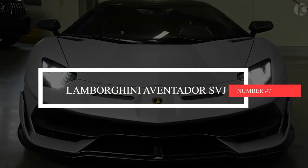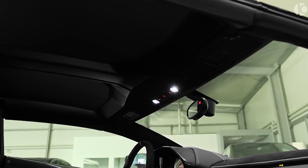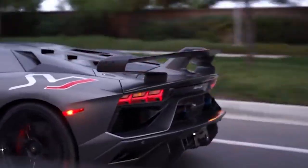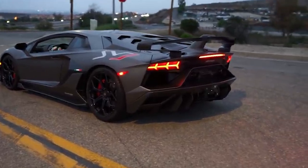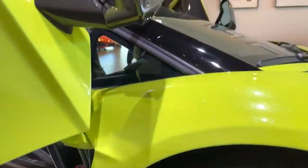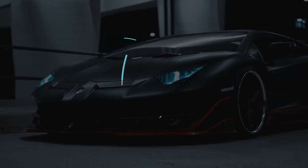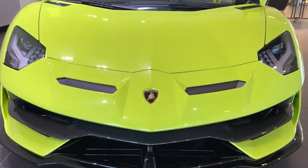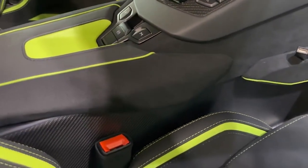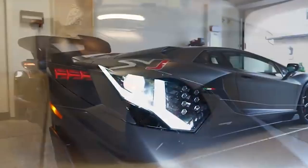Number 7: Lamborghini Aventador SVJ. The Aventador SVJ models are like the aging party animal that just won't quit. It's the last hurrah for the Aventador platform and probably the last Lamborghini built with a V12 road car engine. The 6.5L V12 with 759 horsepower and electronically controlled all-wheel drive ensures the SVJ can reach a top speed of 220 mph. With active aerodynamics, the SVJ currently holds the Nürburgring lap record for a production car.